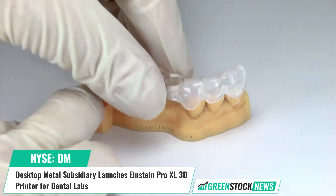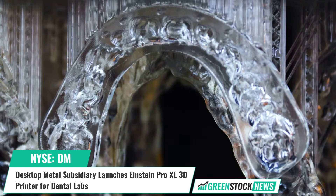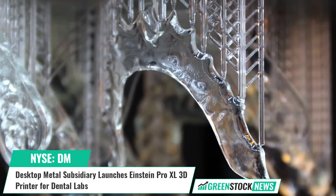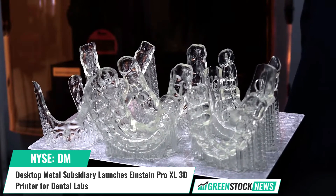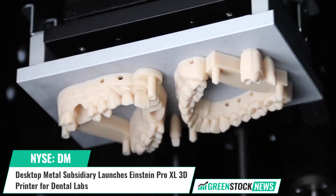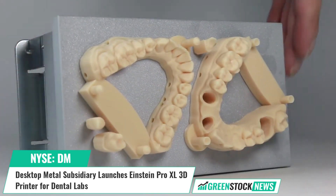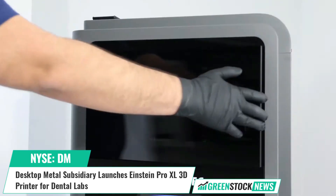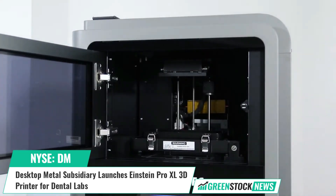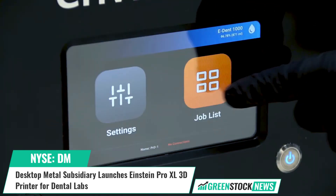The Einstein Pro XL's impressive productivity output positions Desktop Health as a leader in the production-grade medical 3D printing market. To meet the demanding uptime requirements of dental and orthodontic labs, the Einstein Pro XL has been tested in hundreds of hours of printing internally and externally with users worldwide.